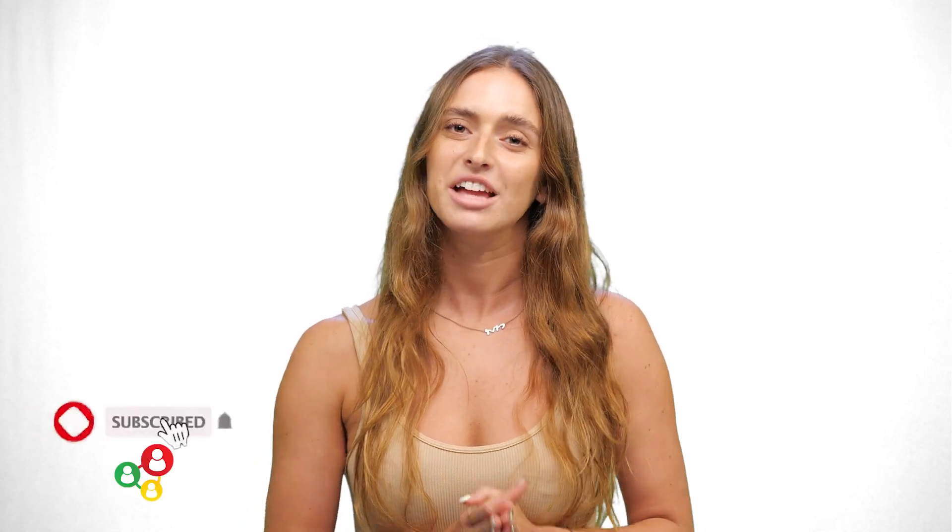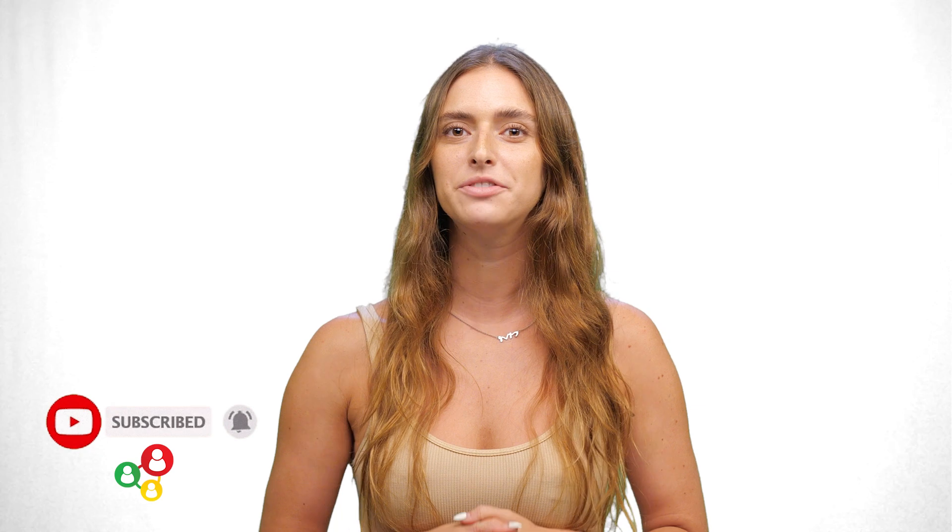Thanks for watching and don't forget to subscribe to be updated with our newest features and tutorials.